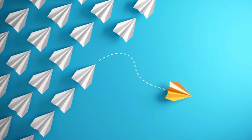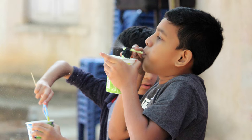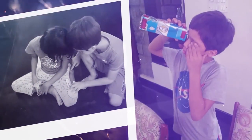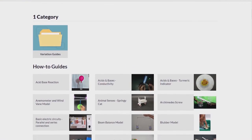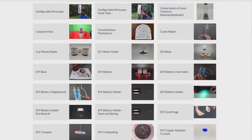To address the situation requires a systemic change at all levels. ThinkTAC aims to achieve at least a part of that by making hands-on experiential science learning accessible to all. ThinkTAC has curated more than 500 hands-on science and maths activities which cover the majority of topics addressed in school science and mathematics curricula.